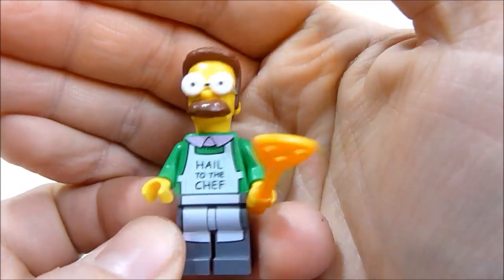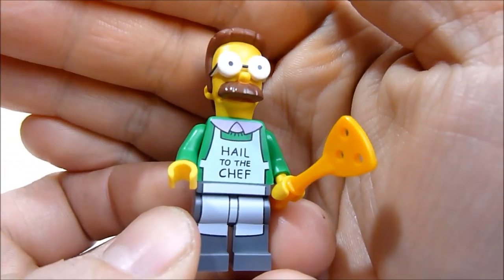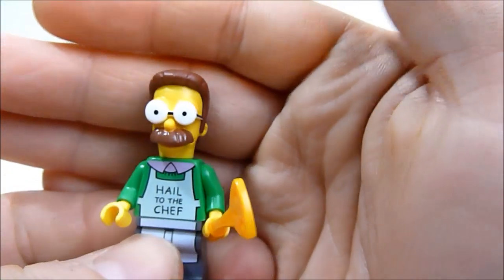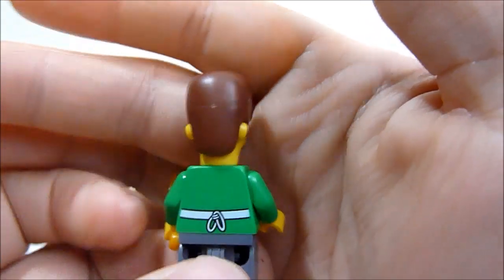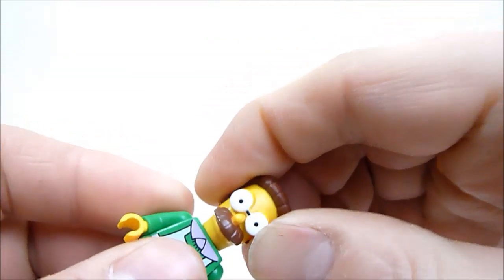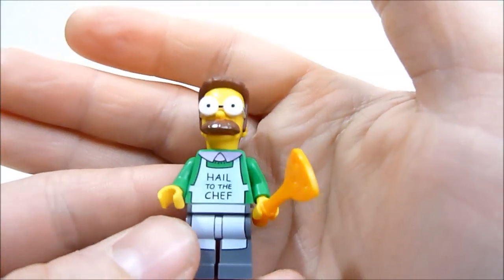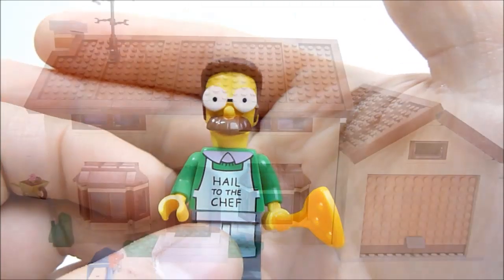Ned Flanders is probably my favorite character from this set of minifigs. He's got his little cooking apron saying 'Hail to the Chef,' his eyes are sculpted behind his glasses which looks kind of weird but awesome, and he's got his mustache — the old cookie duster. He's got some nice back printing as well. The head sculpts on all of these are really really nice — maybe a little big but they look great in person.